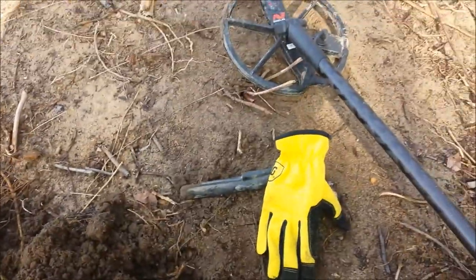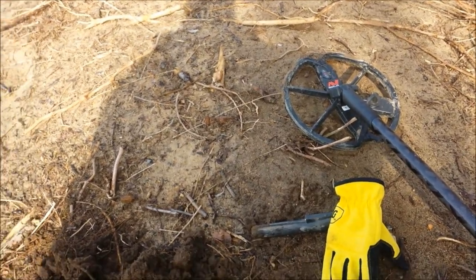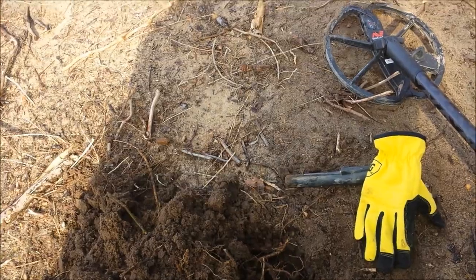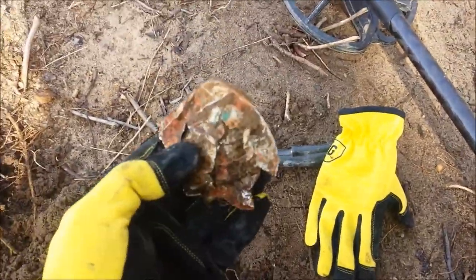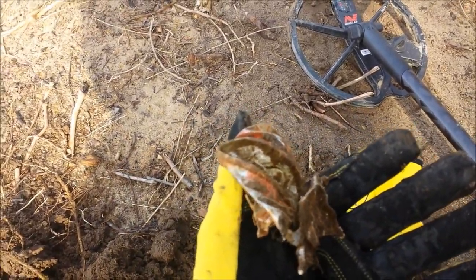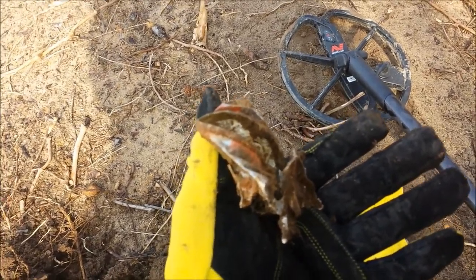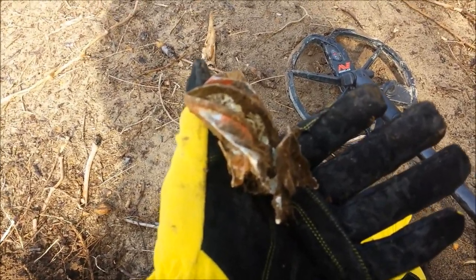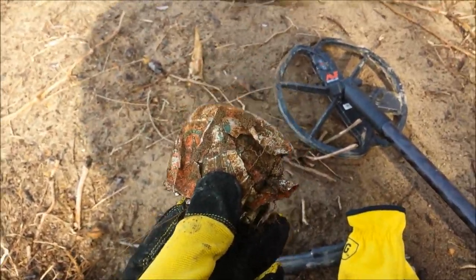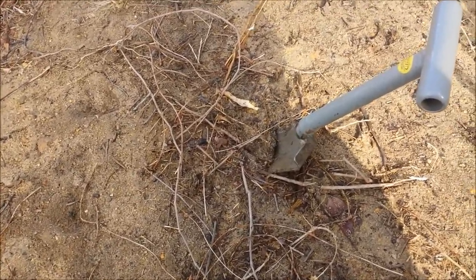Just to give you guys an idea — we don't dig all treasure out here. This is my 14th signal. This one rang up in the 12-40s, tight signature. Thought for sure I had a coin. Just to let you know: if you're not digging trash, you're not digging, brother. There's a million combinations of problems that are going to hit your machine — it reads like a gold coin or a silver coin, and it's not, all the time.